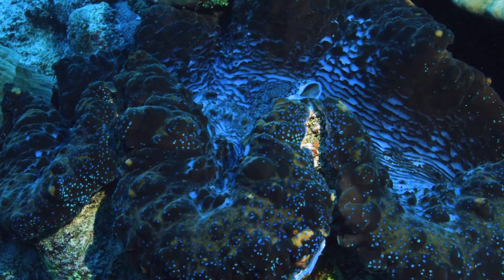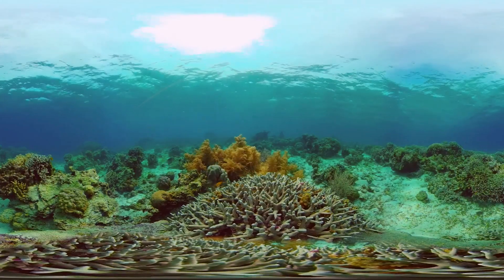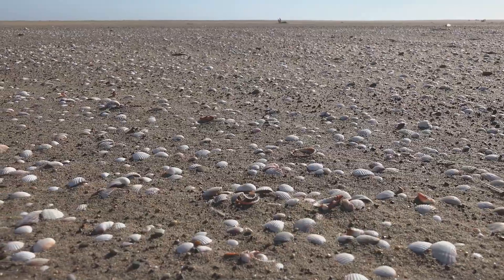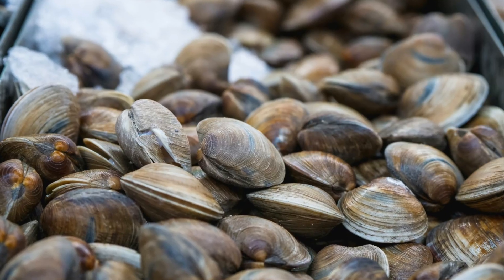Now let's talk about the clam's home. Clams can be found in almost every watery habitat on Earth. Some live in the deep, dark ocean trenches, while others prefer sunny, shallow coral reefs. Many clams burrow into sand or mud, with just their siphons poking out to breathe and feed. The next time you visit a beach, look for tiny holes in the wet sand when the waves pull back — there might be clams living right under your feet.